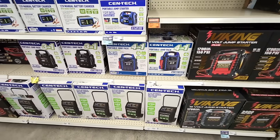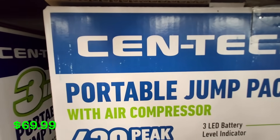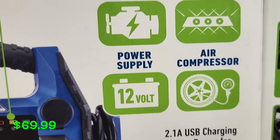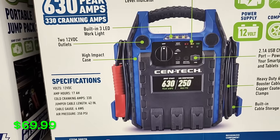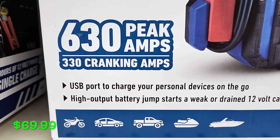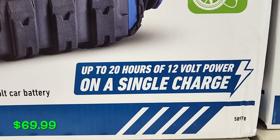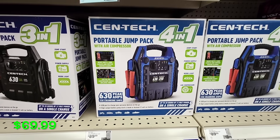First on the list is the Centec 4-in-1 portable jump pack, coming in at $69.99. You're not going to find a jump pack that's going to beat this price — 630 peak amps and it's got a built-in 250 PSI compressor. It also has a USB port to charge your electronic devices, heavy-duty 6-gauge cables, and up to 20 hours of 12-volt power on a single charge. A really nice portable jump pack by Centec for $69.99.